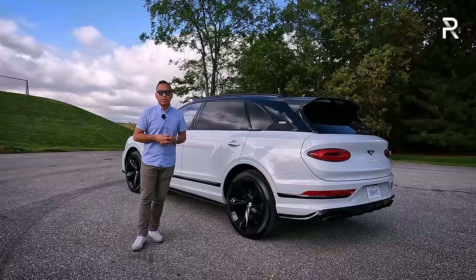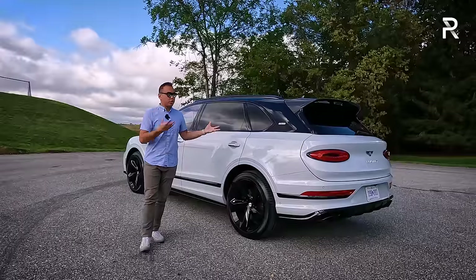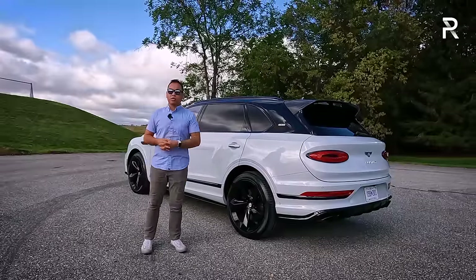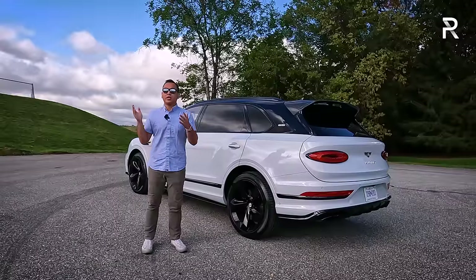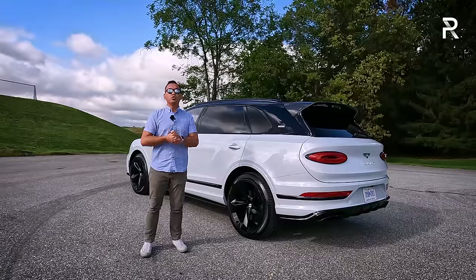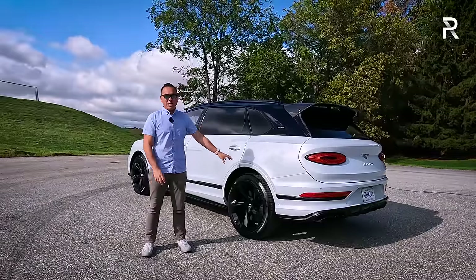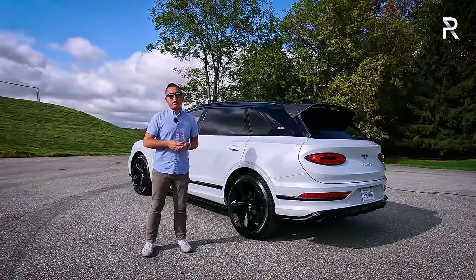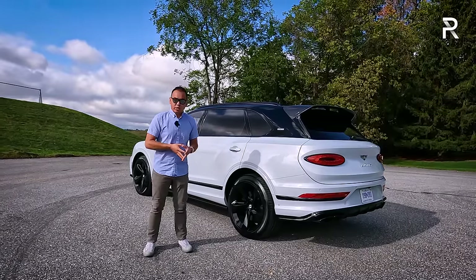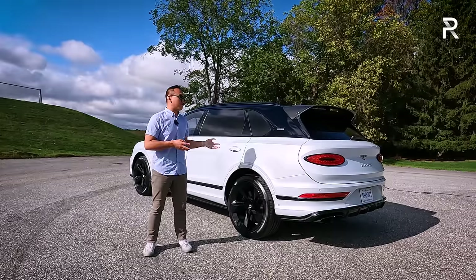There are a couple of things missing — mainly champagne flutes and a refrigerator — that keep it from being the definitive best ultra-luxury uber-SUV out there. There's a reason the Rolls-Royce Cullinan is an extra $100,000–$200,000 over this vehicle. It's still a very interesting proposition, showing just how flexible and capable the MLB Evo architecture is at going this high into the uber luxury space. That's going to be reflected in the pricing — a regular Bentayga starts at just under $200,000 before destination, over $200,000 with destination.